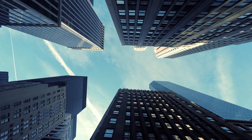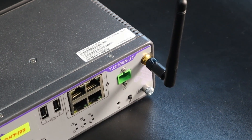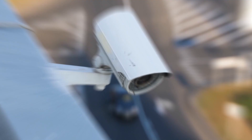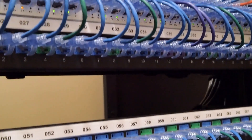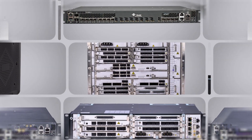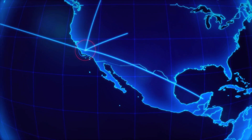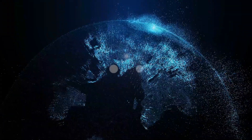For smart city applications, Tejas offers ruggedized industrial ONTs with Power over Ethernet to power outdoor cameras and other devices. Tejas' X-PON solution addresses the rapidly growing need for flexible high-capacity fixed line broadband solutions from service providers. Tejas' advanced FTTX solution and optical access products are field-proven and deployed across telecom, ISP, enterprise, smart cities, and utility networks across the globe.